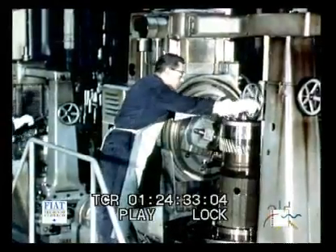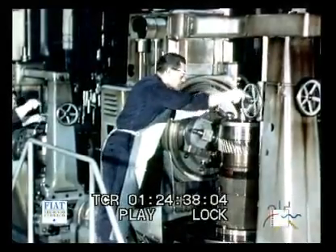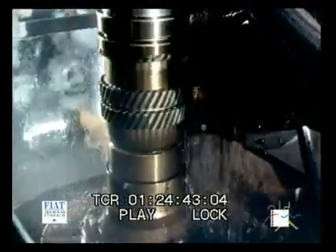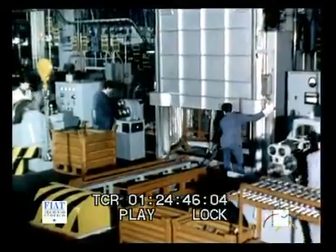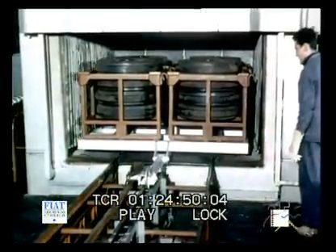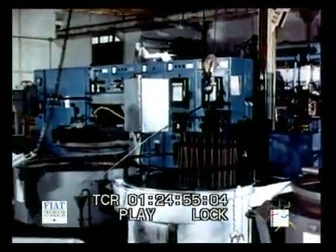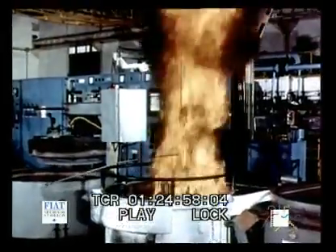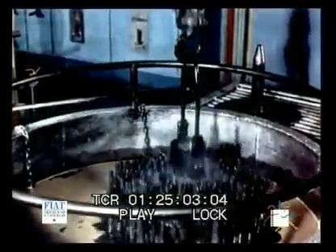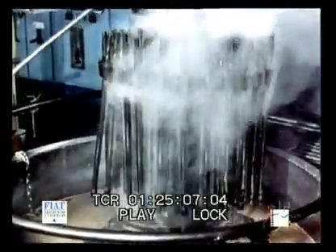Replacing the old-time workman toiling with his hands in an ill-equipped factory, we have the highly skilled mechanic, using his powers of concentration and intelligence, and relieved of heavy manual labor. Here we are watching the heat treatment of materials. This is one of the most delicate stages of the whole production process. It is entrusted to highly skilled technicians whose knowledge and practical ability are combined to ensure that every part of the machine will be strongly built.